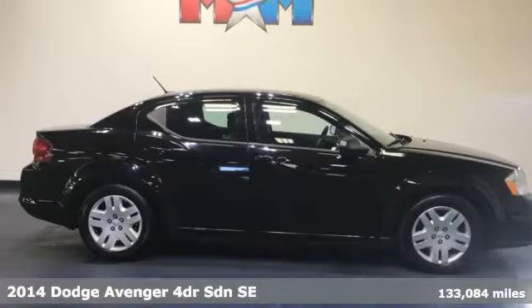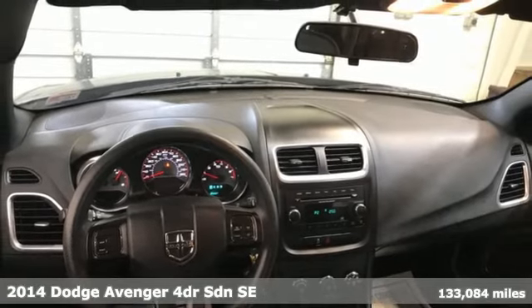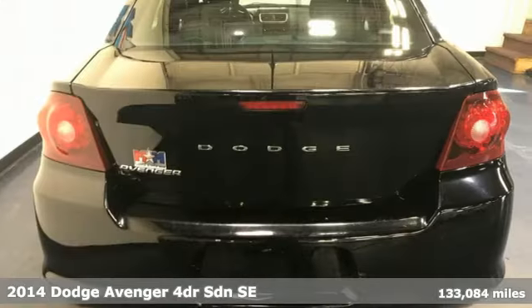It's a 2014 Dodge Avenger. From its sporty looks to gracious accommodations, it's the mid-sized sedan that's big on fun.